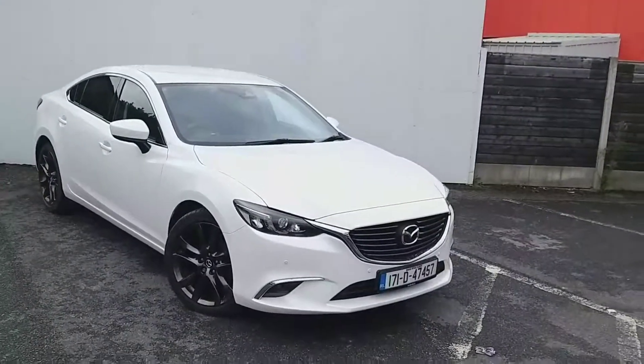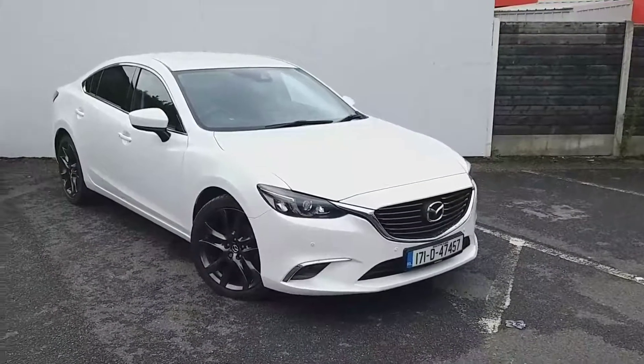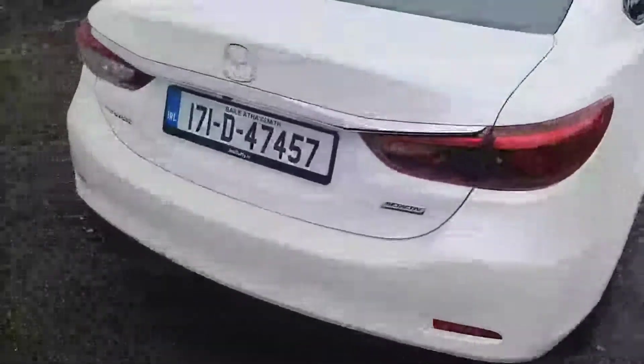This comes with front parking sensors, automatic lights and wipers, and smart city brake support on the front as well. Fitted with 19-inch alloy wheels. At the back you have rear privacy glass to stop the sun from shining in, rear parking sensors with a rear view camera, and a spacious boot.